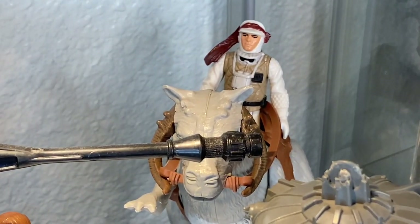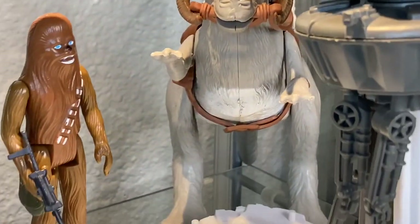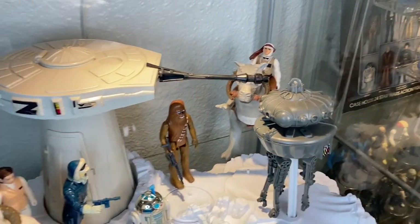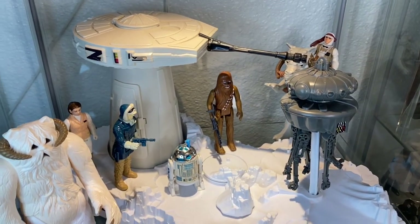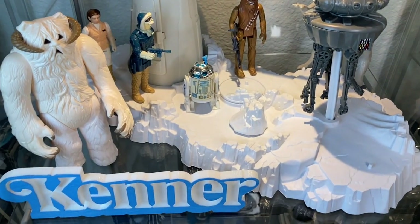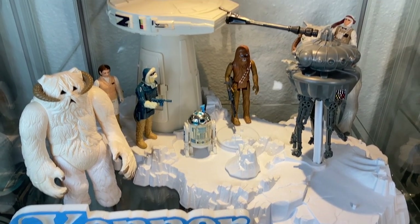And of course we have a Hoth Luke Skywalker on a Tauntaun. It doesn't really fit in this scene per se with the ProBot, but where else could I stick Hoth Luke on a Tauntaun? He looks good back there. So this is one of my Hoth setups with the Turret and ProBot playset.